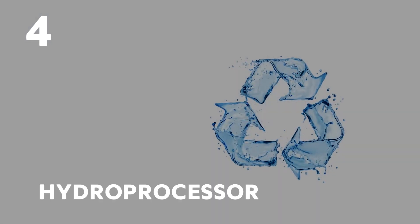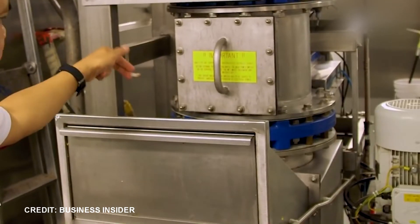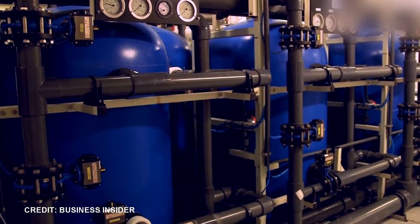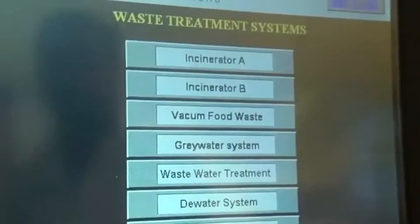Number 4: Hydroprocessor. In the hydroprocessor, different layers of mesh of diminishing calibre break up the food waste into minute particles. The solid waste is then separated from the grey water, and the grey water goes on to the water processing plant. The minute particles of food matter are then incinerated.